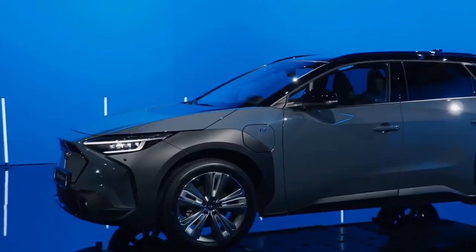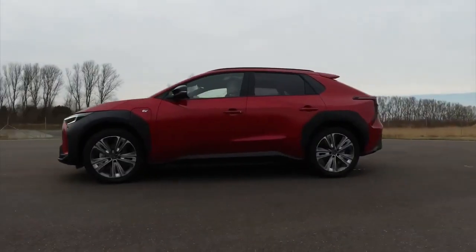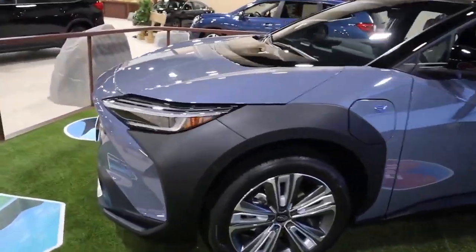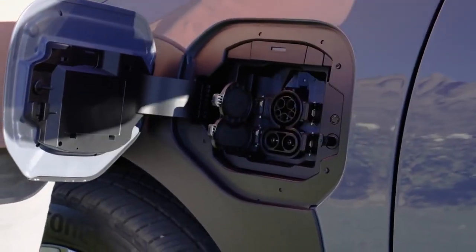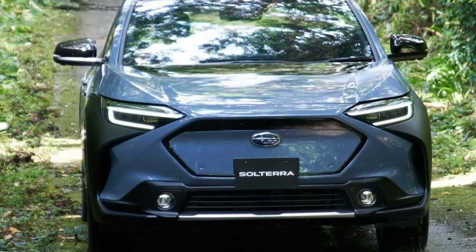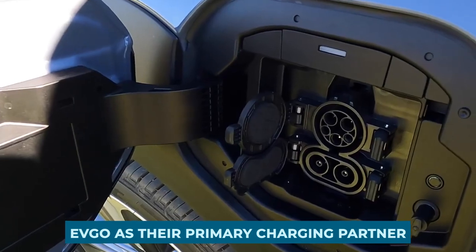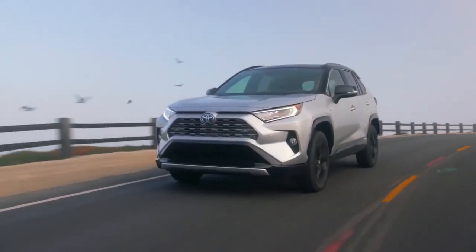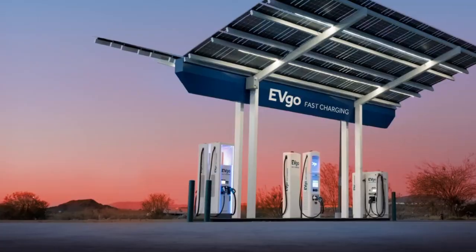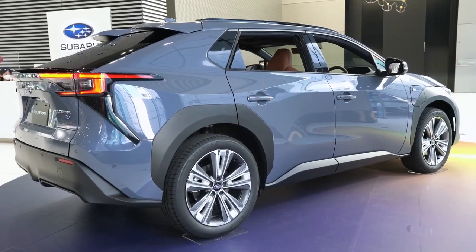Charging Access: The Solterra is the first of many electrics from Subaru. What is an electric vehicle without a charging station? While making EVs, it is essential that charging stations are easily accessible to customers. As a result, many manufacturers have collaborated with electric charging companies to improve charging accessibility. Following the announcement of the Solterra, Subaru selected EVGO as their primary charging partner. This is a solid choice because EVGO is currently the leading charging company with over 800 locations, powered entirely by renewable energy.